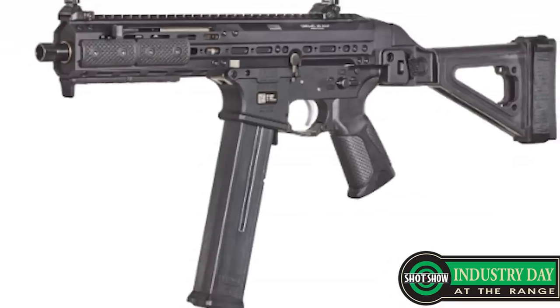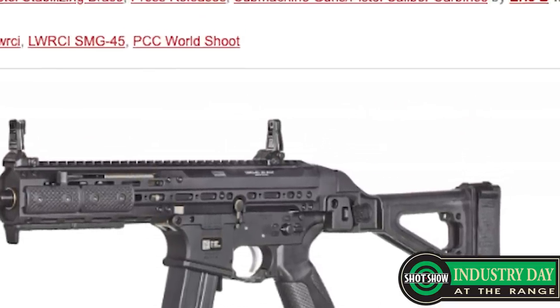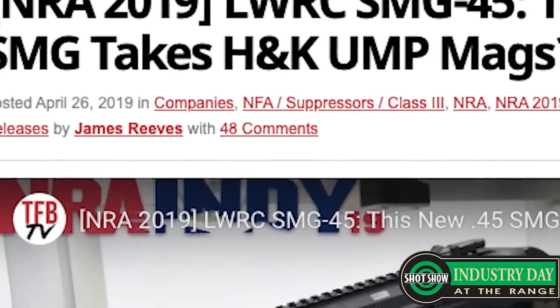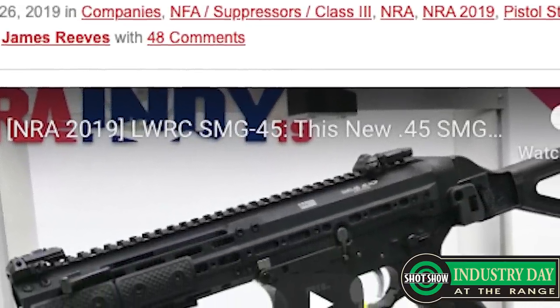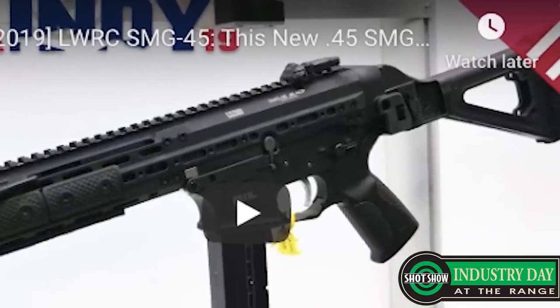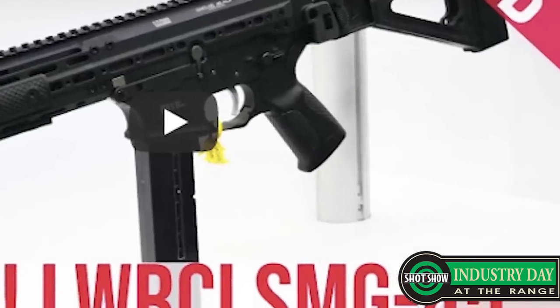So this is the SMG 45. We showed it at SHOT Show 2015 and then it kind of went off the radar with everything going on in the industry, so we kind of slowed down with it. It was decided last year that we were going to ramp it up and actually release it. I think we shipped the first one July 3rd of this year, and since then we've just been trying to keep up with the demand, which has been a struggle.